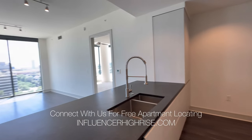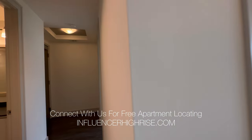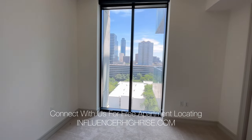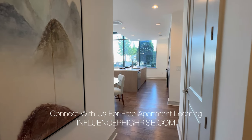You're also going to get a guest bathroom and a guest bedroom, so this is going to be great if you have a roommate or you need a second bedroom for your office because you work from home.